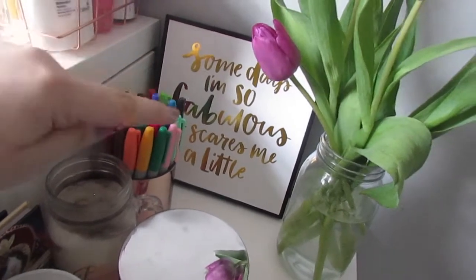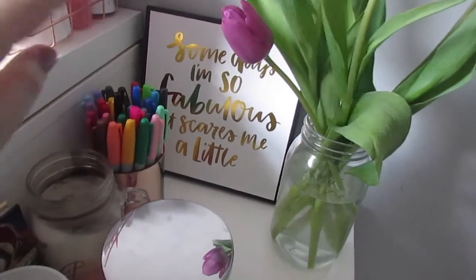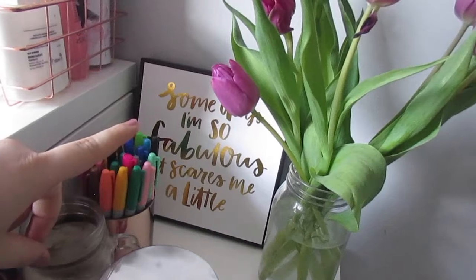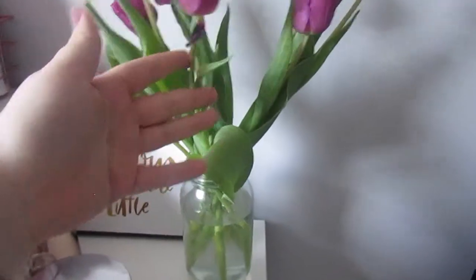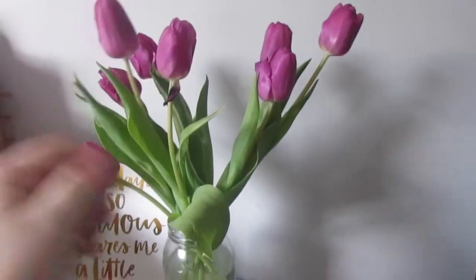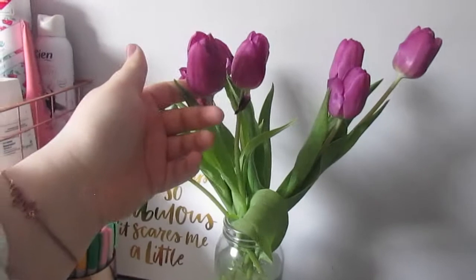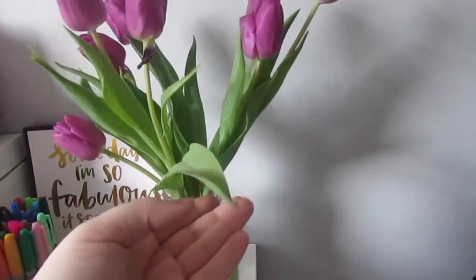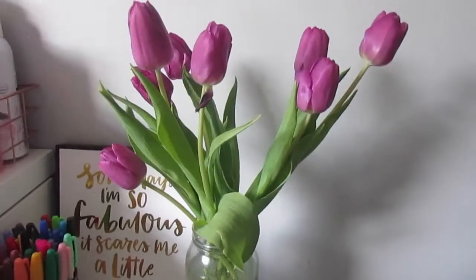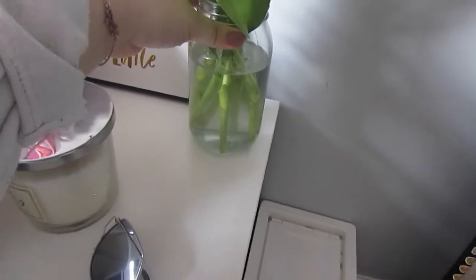Over here I've got this little painting that says 'some days I'm so fabulous it scares me' - a little cringe but it fits my aesthetic. That's from Primark. I've also got these bunches of flowers - my mom replaced the old pink roses that were dying and bought new ones from Aldi. I think they're tulips, they're purple, and they're in a little mason jar. My mom bought quite a few mason jars off Amazon.